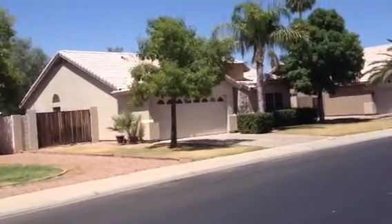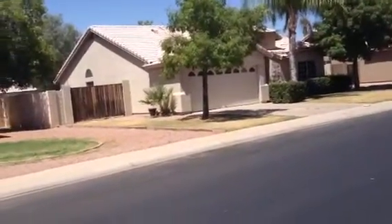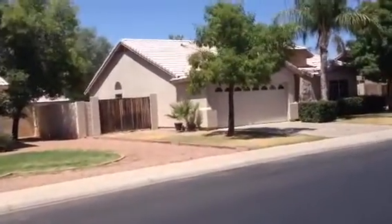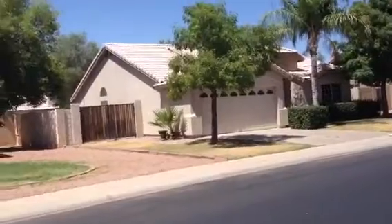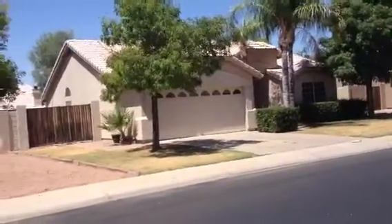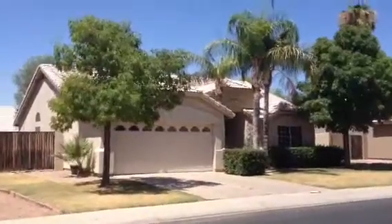It's Dick. I'm at 1640 East Sheffield Avenue in Chandler. It's a one-story stucco house. It has a two-car garage, a barrel tile roof. It has some palm trees and other trees and bushes.